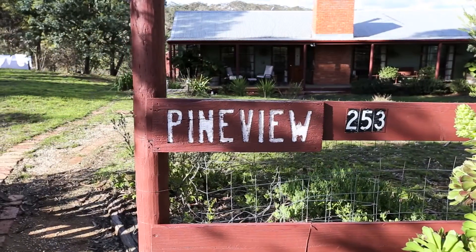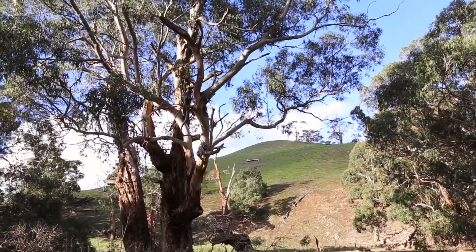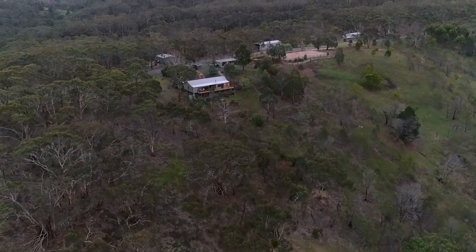I'm Trish Markham from RE-MAX Real Estate Solutions Ballarat, and I'm delighted to be marketing this special property at 253 Camerons Lane, Berenberg, Victoria. Little more than an hour's drive from Melbourne, with Geelong and Ballarat nearby, is this exceptional property set on 12 acres adjoining the Brisbane Rangers National Park. Please join me while we take a tour.